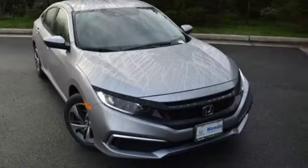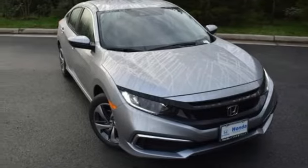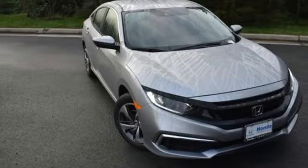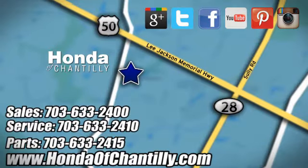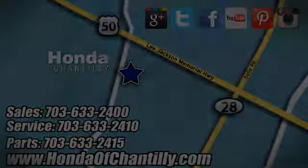It's a Honda, so longevity comes standard. See what it can do for you when you take it for a test drive. Honda of Chantilly — we're conveniently located just south of Dulles Airport at 4175 Stonecroft Boulevard in Chantilly.